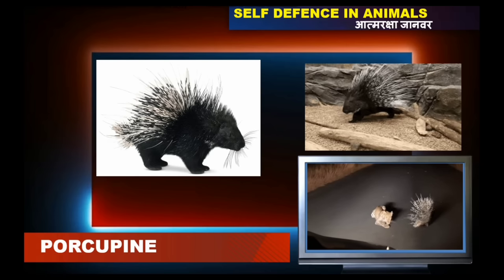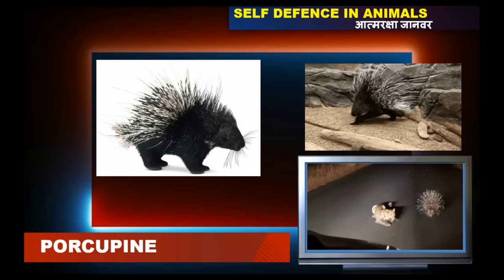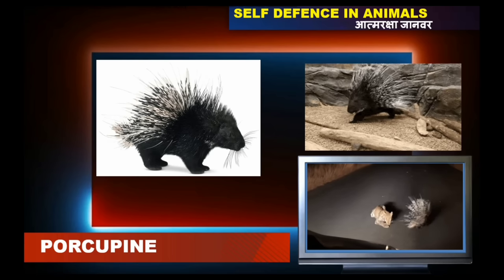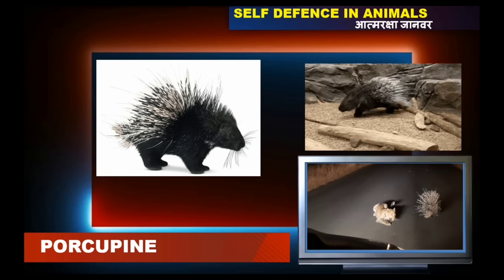The defense mechanism of the porcupine is to coil upon its belly and erect its quills outwards. These quills will penetrate the skin of the enemy and hold inside.